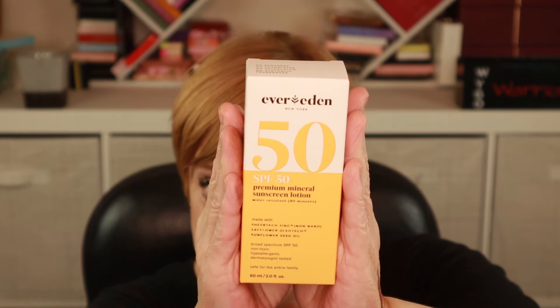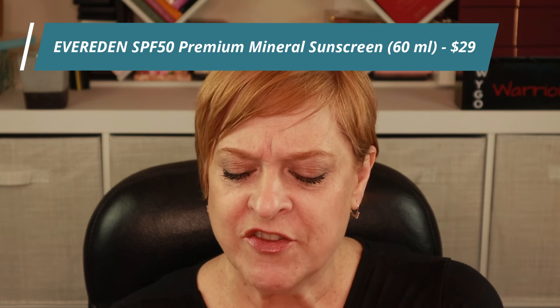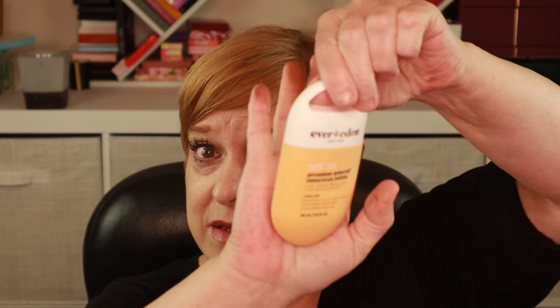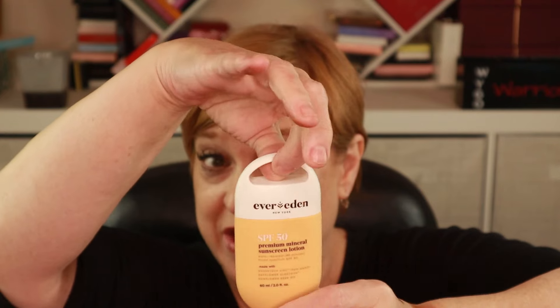I was excited to see this. I love getting sunscreens in boxes. This is from a brand called Ever Eden and it's an SPF 50 Premium Mineral Sunscreen Lotion. It's kind of small — 60 ml. What's nice is it has one of those little handles, so if you have a clip to put onto your backpack or purse when you're going to the beach, that is quite handy.